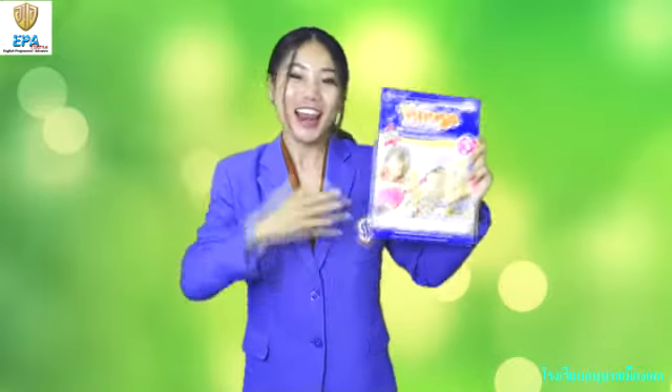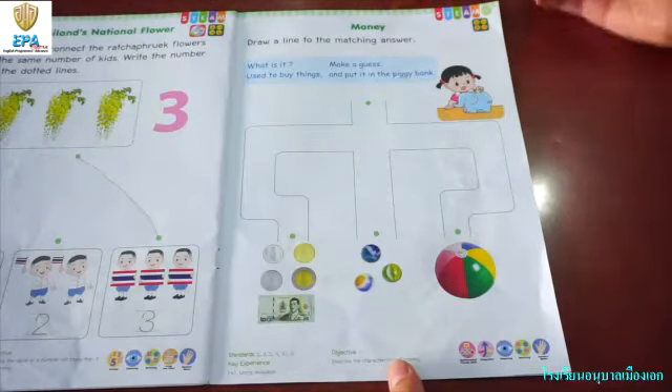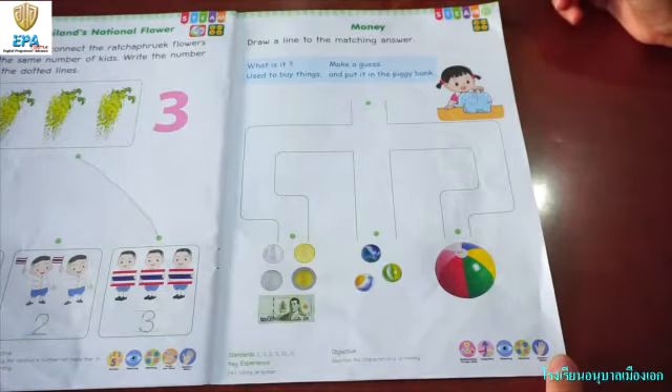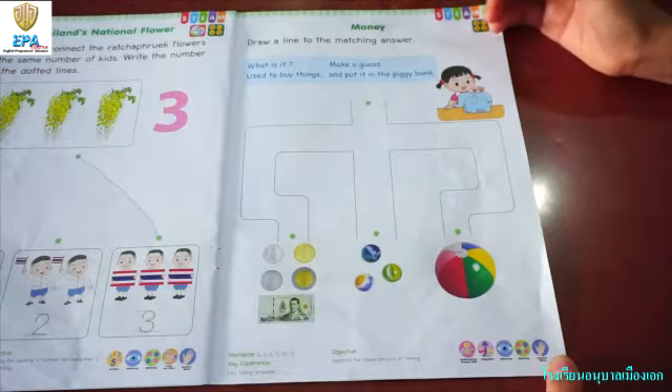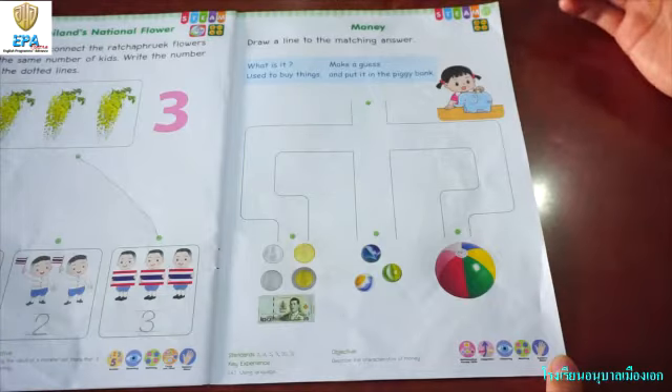Are you ready? Let's go! Hello again, kids. Are you ready? If you are ready, please turn on page 27. Okay, the topic for today is money. And let's see what is written.